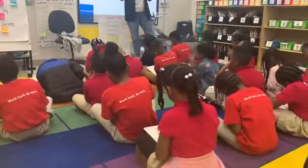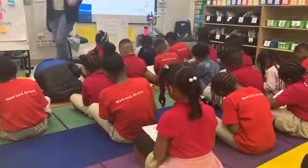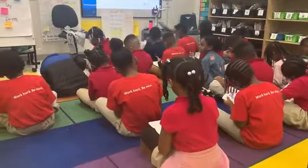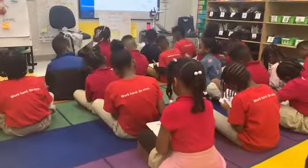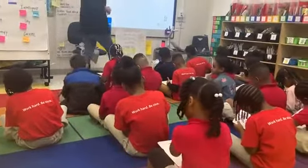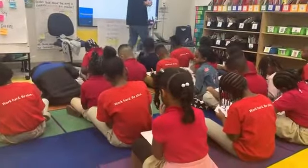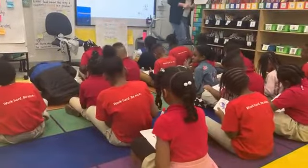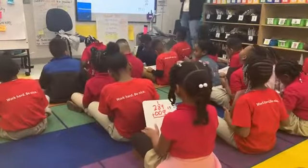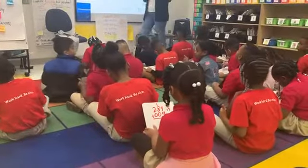I'll know you're done when you're silent with your board to your chest. I see an orange row pressing and counting. My friend in the purple row knew to start with her ones. I'll know you're done when your board is to your chest so I can see it. I got a board to his chest in the blue row, the purple row.